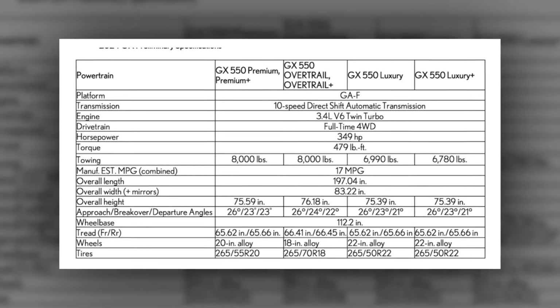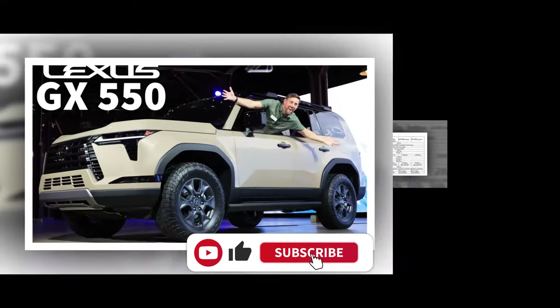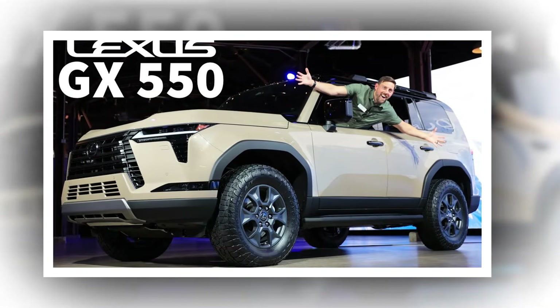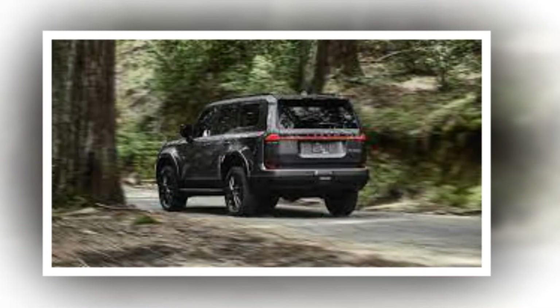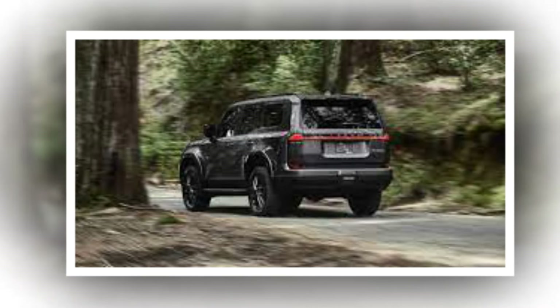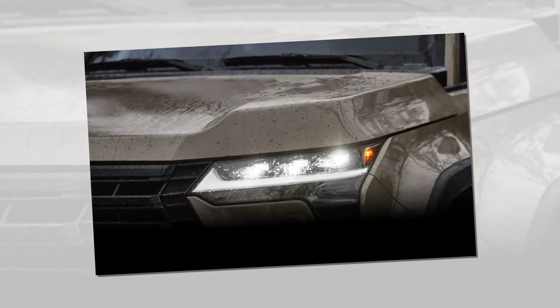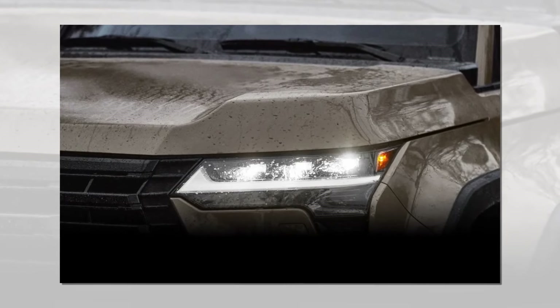The new GX should have excellent any-terrain traction capability thanks to several off-road technology features. The Overtrail models will include multi-terrain select, crawl control, downhill assist control, 3D multi-terrain monitor, and electronic kinetic dynamic suspension system. An electronic locking rear differential is exclusive to the Overtrail models.